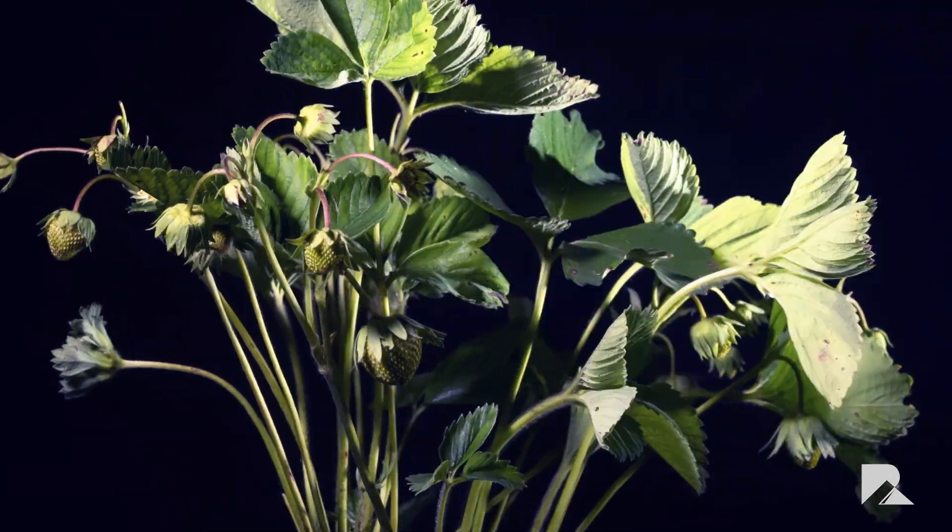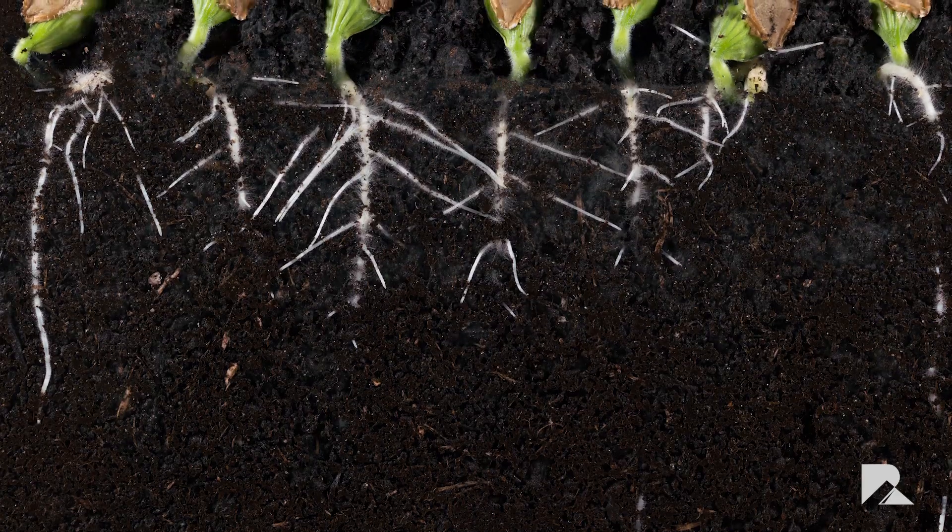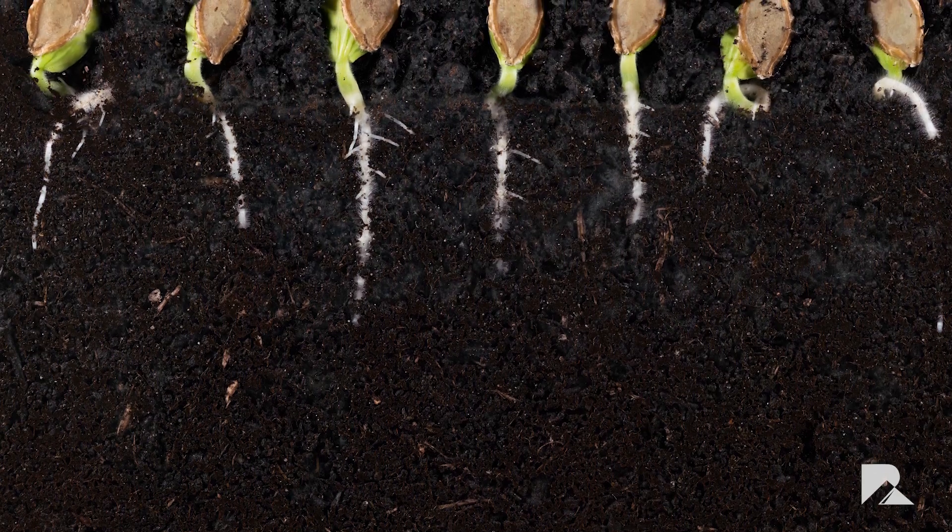The bones in our toes got shorter and thinner, less durable as they had no reason to spread out and grip the terrain as they did before.